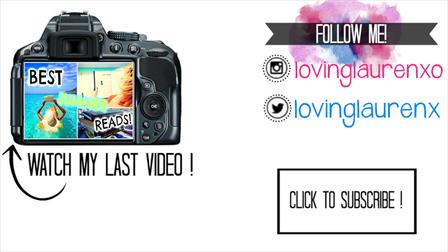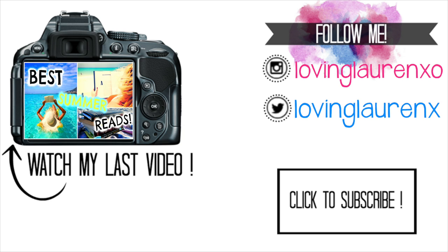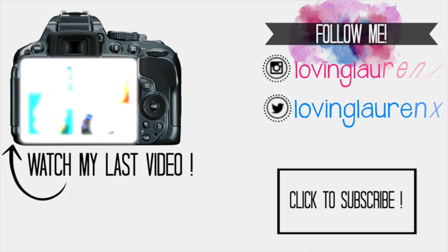I hope you guys enjoyed this back to school haul! If I get more things I'll definitely do another one. Leave some comments down below requesting video ideas if you have any — I always like doing what you guys like watching. Give this video a big thumbs up and I'll see you in the next video! Love you guys!